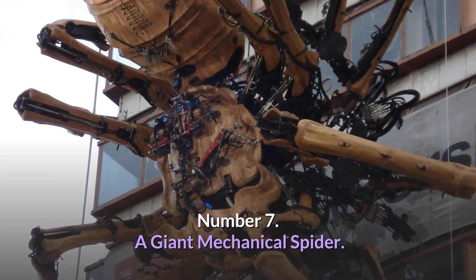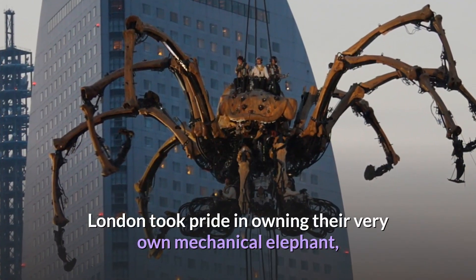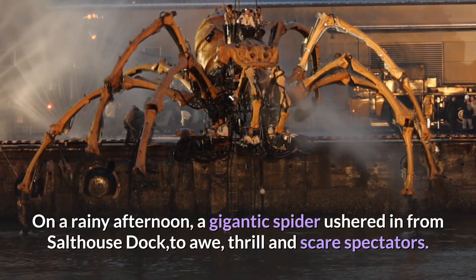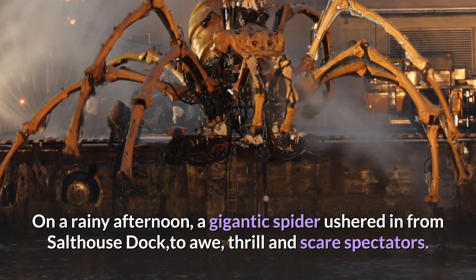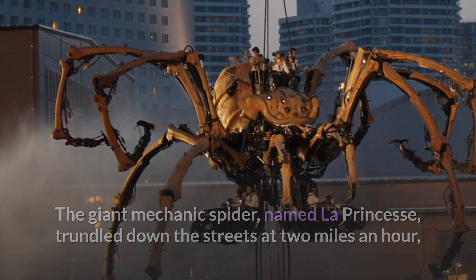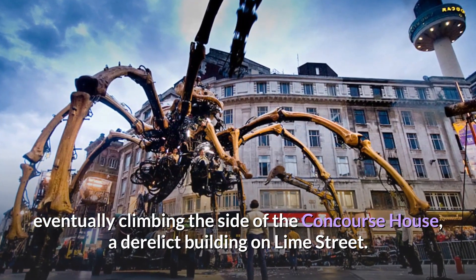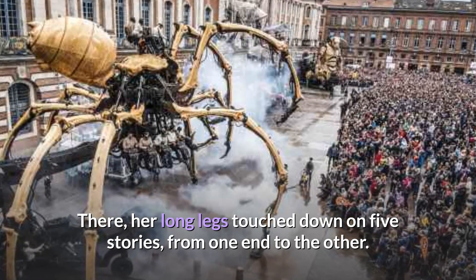Number 7: A Giant Mechanical Spider. London took pride in owning their very own mechanical elephant, but Liverpool decided to one-up them. On a rainy afternoon, a gigantic spider ushered in from Salt House Dock to awe, thrill, and scare spectators. The giant mechanical spider, named La Princesse, trundled down the streets at two miles an hour, eventually climbing the side of the Concourse House, a derelict building on Lime Street, where her long legs touched down on five stories from one end to the other.